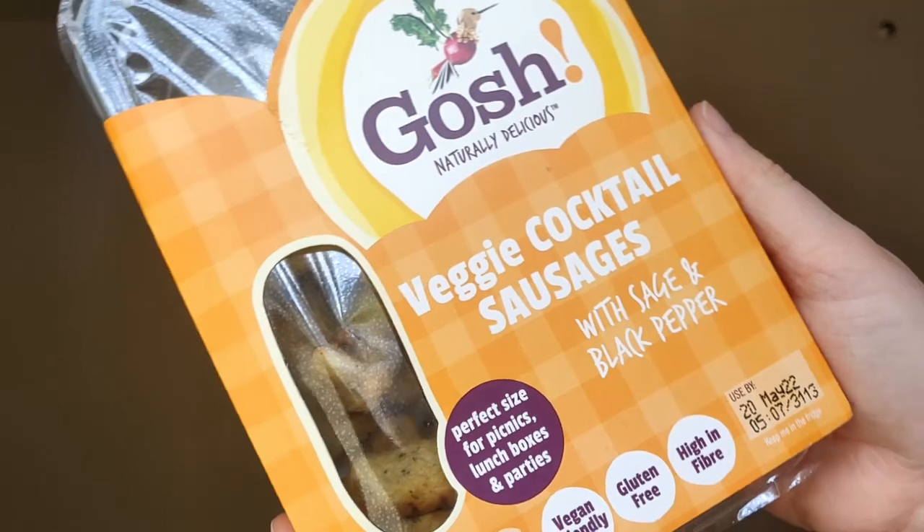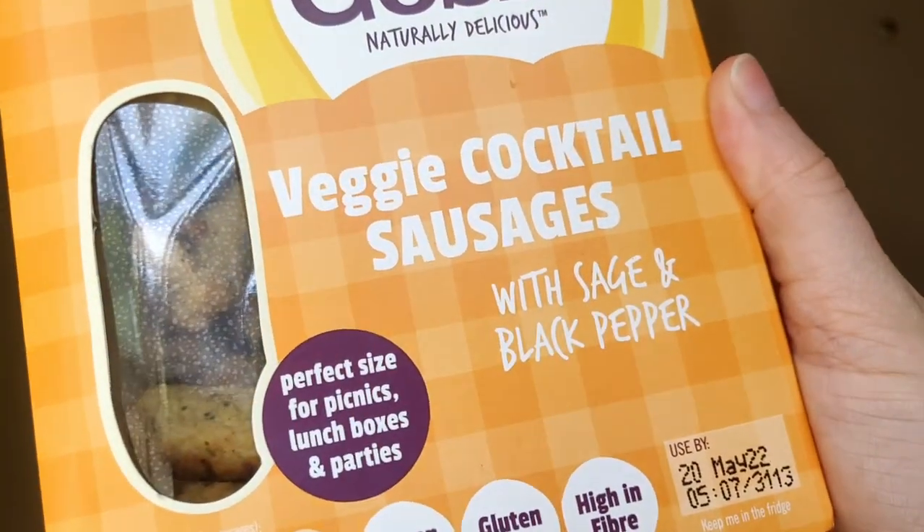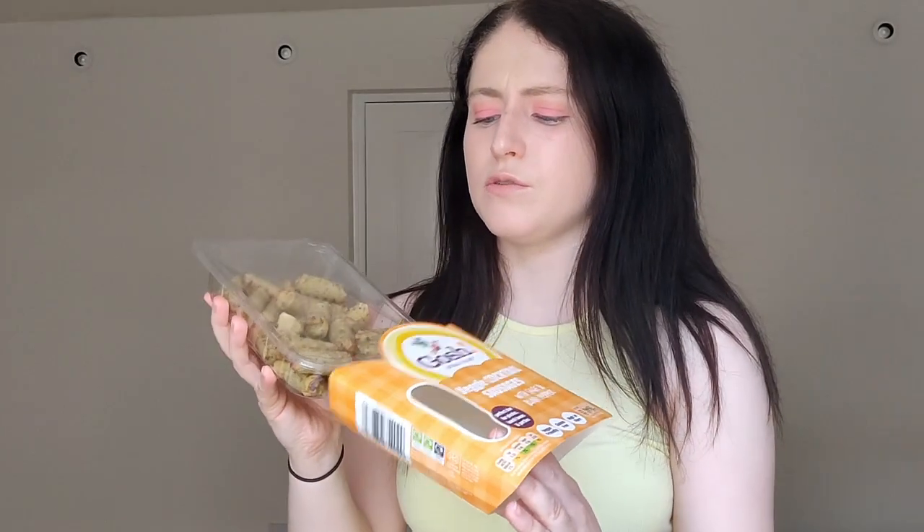Number 7 is these Gosh veggie cocktail sausages with sage and black pepper. They're vegan, gluten-free, and high in fiber. In the pack you actually get a lot — this could be two or three portions for me because they're very filling. They have a chickpea, bean, falafel kind of taste. They're really good for lunch, and what's handy is you can eat them cold. It's really hard sometimes to find gluten-free lunch options in supermarkets.